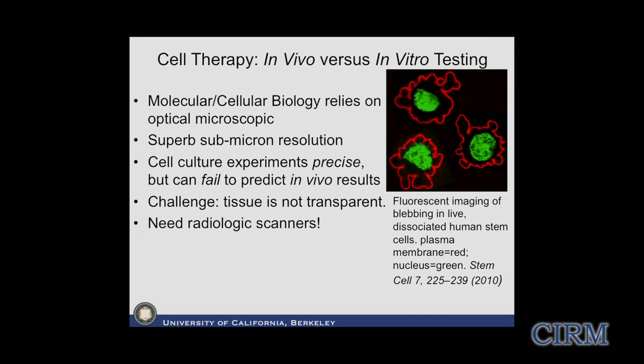As we move to humans, optical light won't penetrate very deep into tissue, so we have to look at radiologic scanners - things like MRI and CT that we use for human imaging. As a scanner designer, I want to point out that tracking stem cells is a very challenging physics and engineering problem as well as a very challenging biomedical challenge.